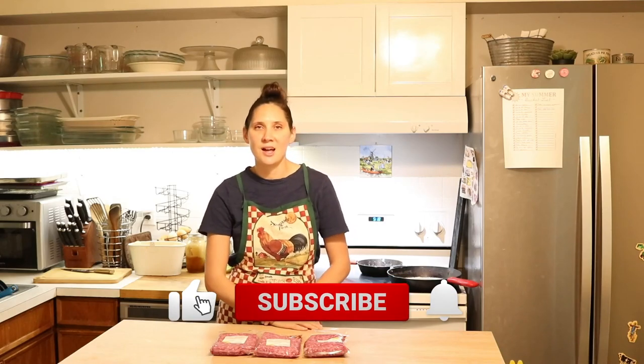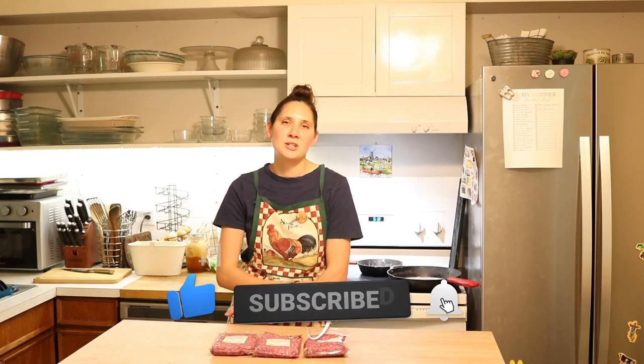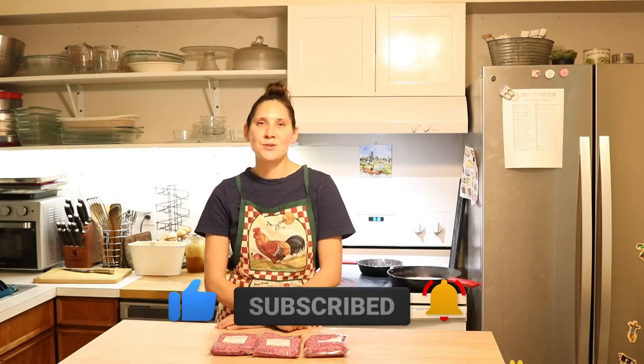Those are my best tips for sourcing high-quality meat no matter what your situation is. I hope that you found that helpful. Be sure to check out the description box where I have links to all the different resources — options for buying in bulk or just getting started with a few cuts at a time. If you did like this video, give it a thumbs up and share it. If you're new to my channel, please hit that subscribe button — I put out new videos every week on nourishing recipes and natural living. Thanks so much for watching. See you next time!